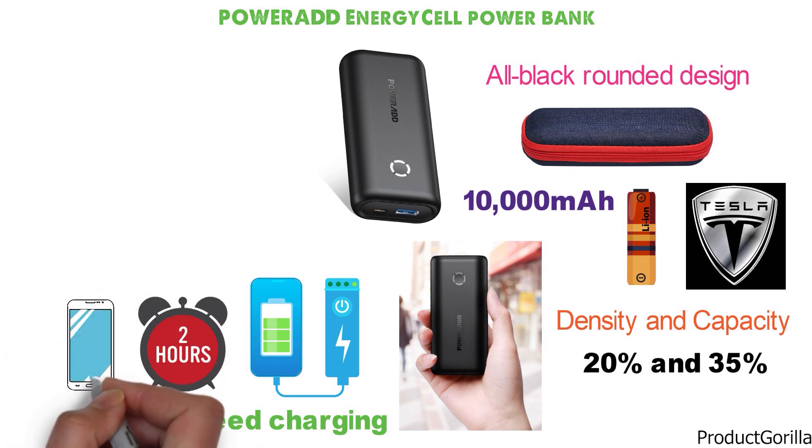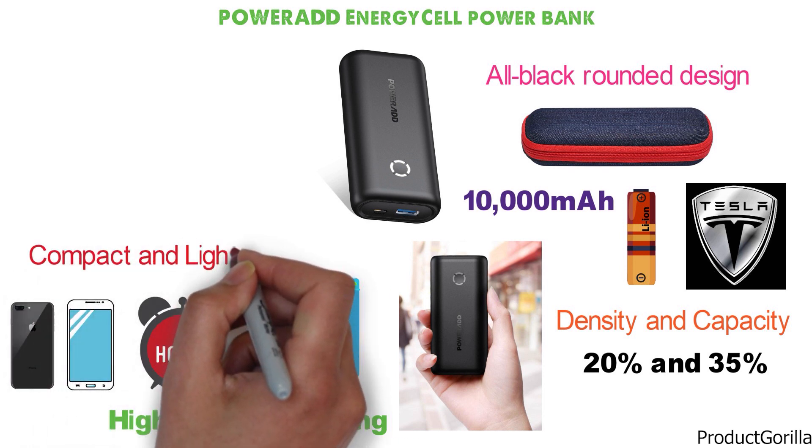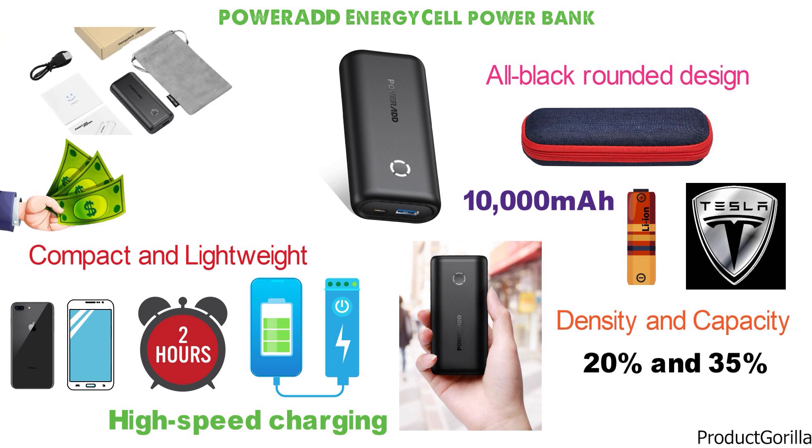It is also compatible with just about any handheld smart device you can name. If you are in need of a compact and lightweight portable power bank, this offering is going to be worth every penny. You get a handy carrying pouch, micro-USB cable, and a full 2-year warranty with your purchase.